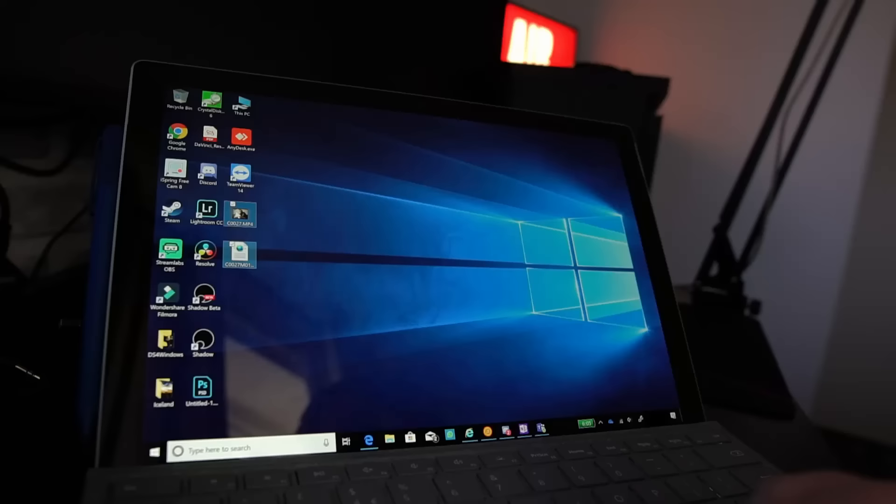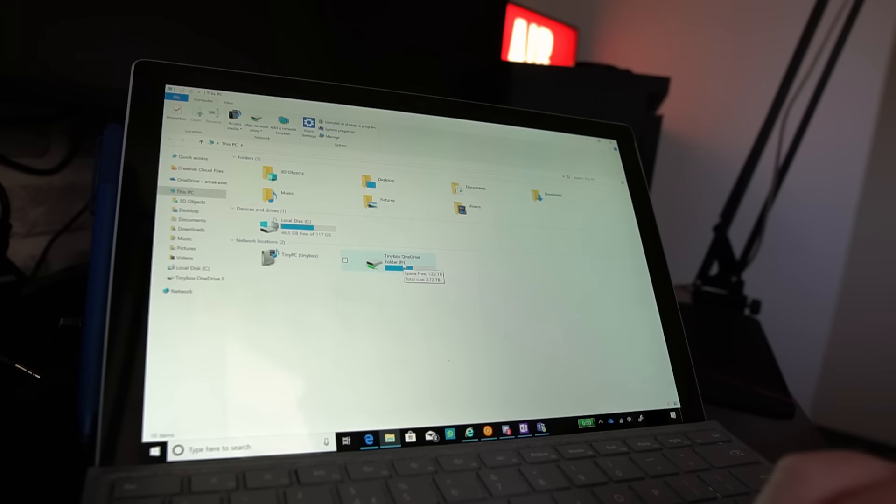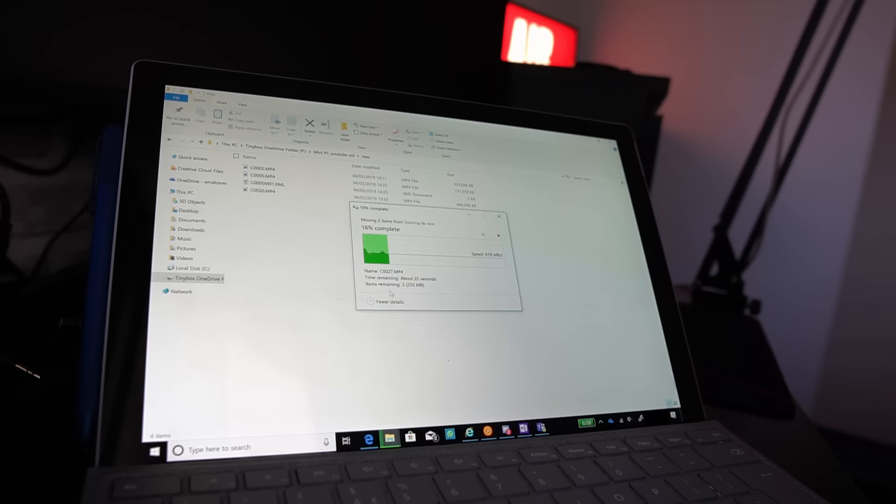I've also set up a network drive — a shared drive on that PC which I can access from anywhere on the network. Here's my Surface connected to the Wi-Fi. I'll copy this video file which is about 300 megabytes, open File Explorer, and I have a Tiny Box OneDrive folder in my network locations. I can paste these files and they'll be transferred across the network to that external hard drive. Because it's only going across the local network it's actually quite quick — a 300 megabyte file takes only about 20 seconds to copy across.